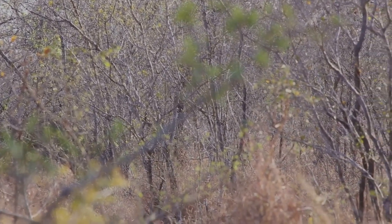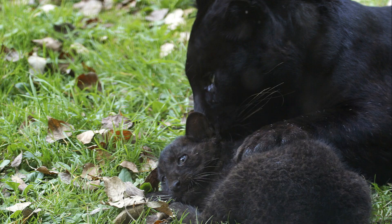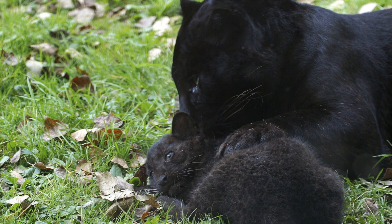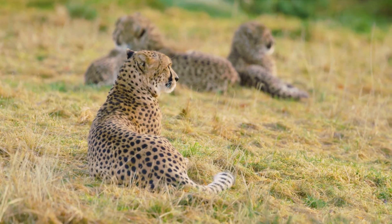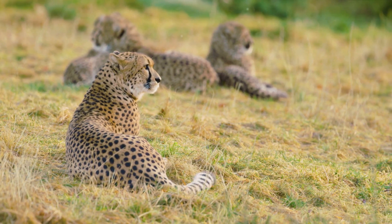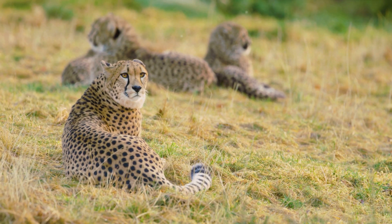Our story begins with a newborn black panther, hidden away in a secluded den. Born blind and helpless, the cubs rely heavily on their mother for survival. The mother panther, with her protective instincts in full swing, fiercely guards her young from predators, providing them with warmth and sustenance.